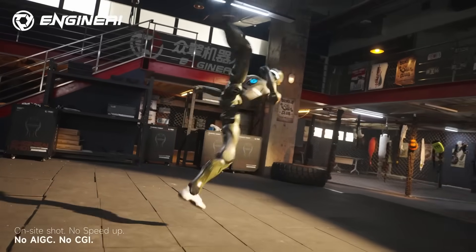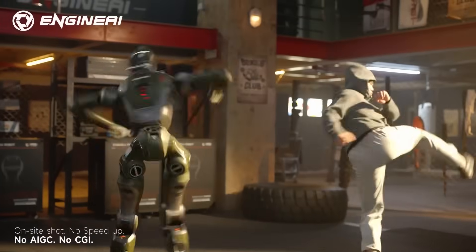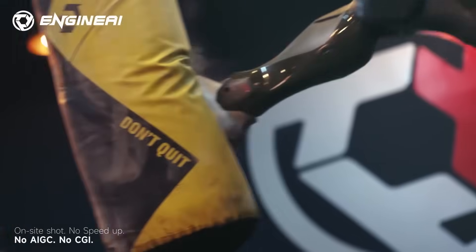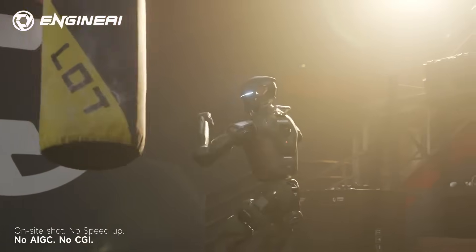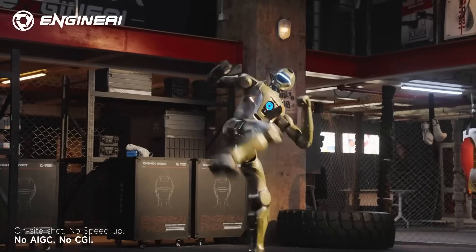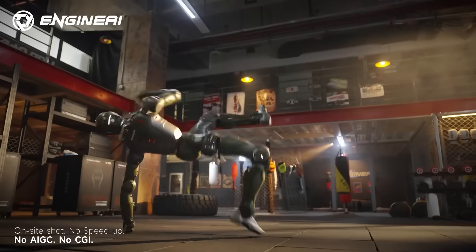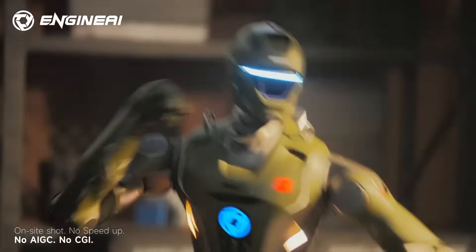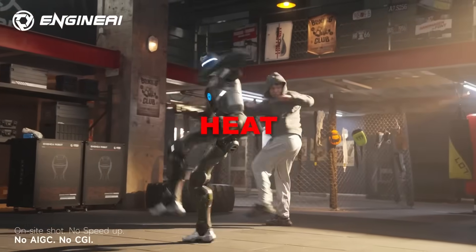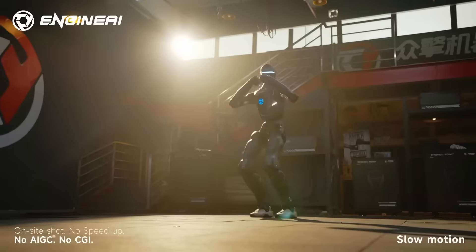The T-800 can also execute spinning transitions and controlled rotations that most robots struggle with. Inside the joints, the power is serious. Each actuator can output up to 450 newton meters of torque, which is a lot for a humanoid of this size. That torque gives the T-800 strong striking potential and the ability to absorb impacts without buckling. But extreme torque introduces a classic engineering problem: heat. Motors pushing this much force usually overheat fast, forcing robots to slow down or pause.